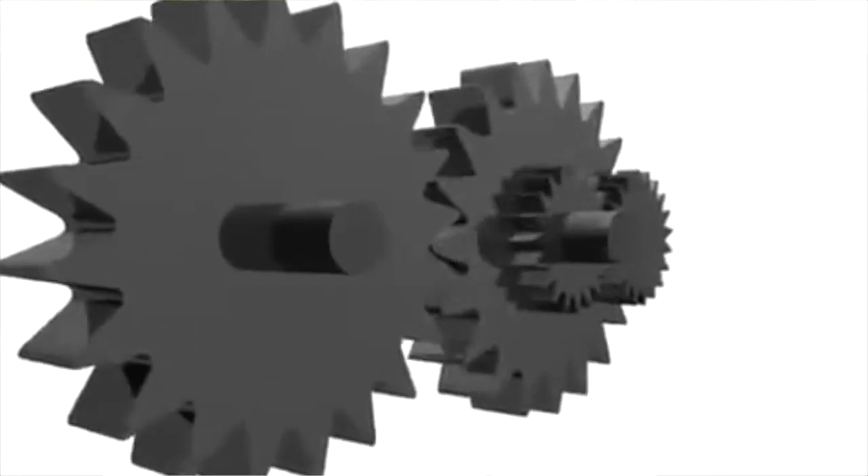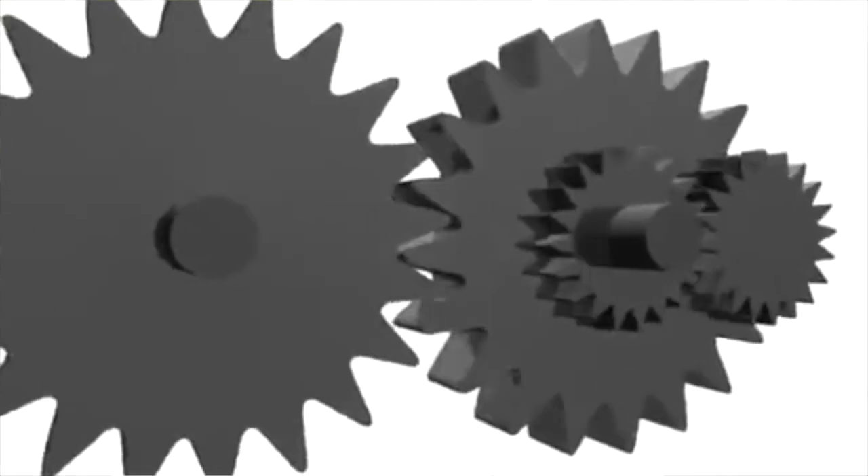Humans came up with the idea of gears — wheels with teeth that lock together as they turn — in the year 300 BC, but these bugs beat us to it. It was recently discovered that they've evolved to have two sets of teeth on the upper part of their hind legs which lock together as they turn, ensuring that the legs move in a synchronized motion.